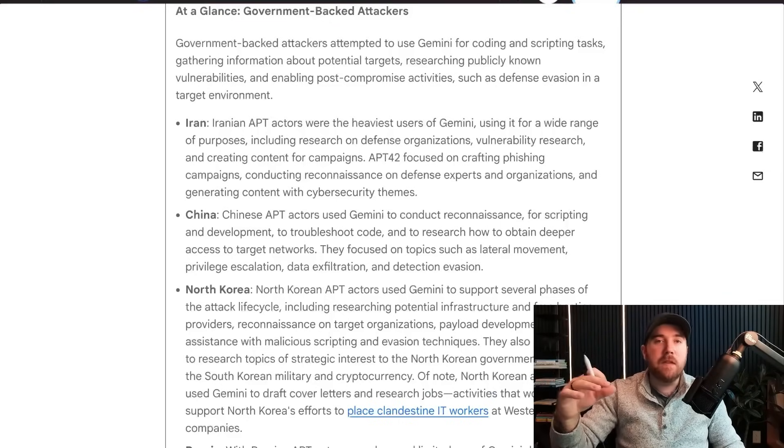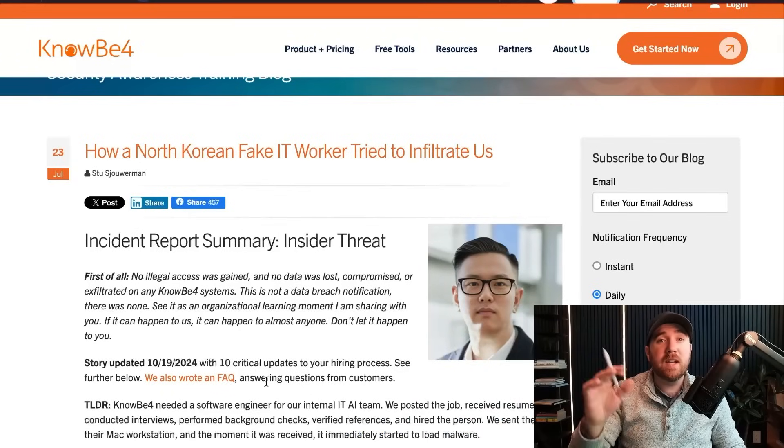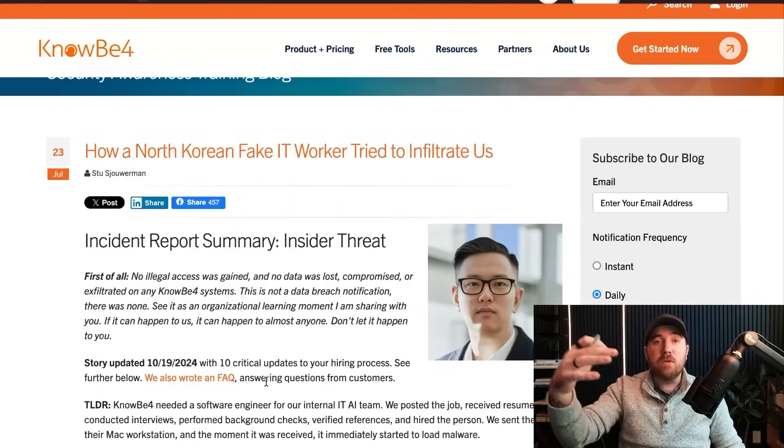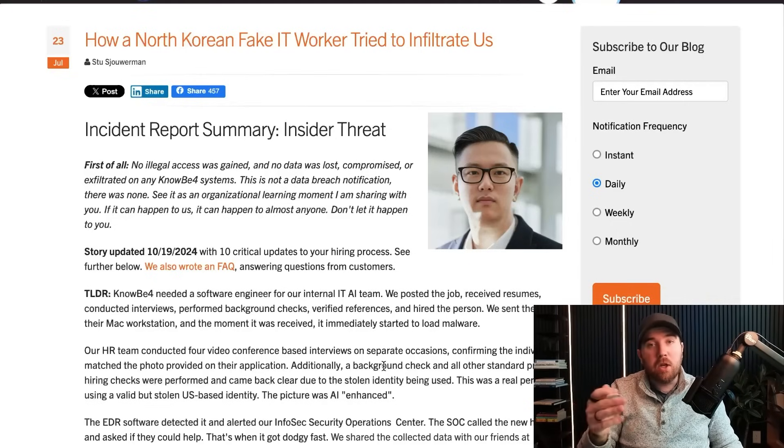Getting into how each APT group was using Gemini, ordered from most to least usage. Iran used it for everything — APT 42 is the group they were tracking. They used it for research on defense organizations, vulnerability research, creating content for campaigns, crafting phishing campaigns, recon, all sorts of stuff. The one that kind of stood out was North Korea. I've talked about it on my newsletter and social channels — North Korea got caught placing spies into different organizations posing as remote IT workers.